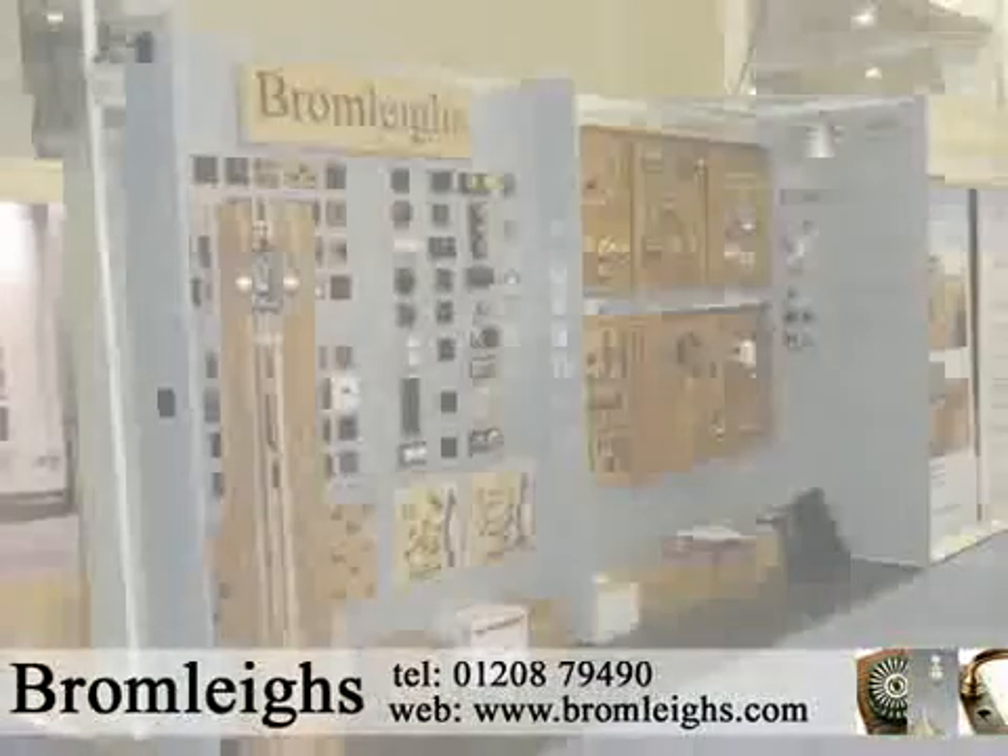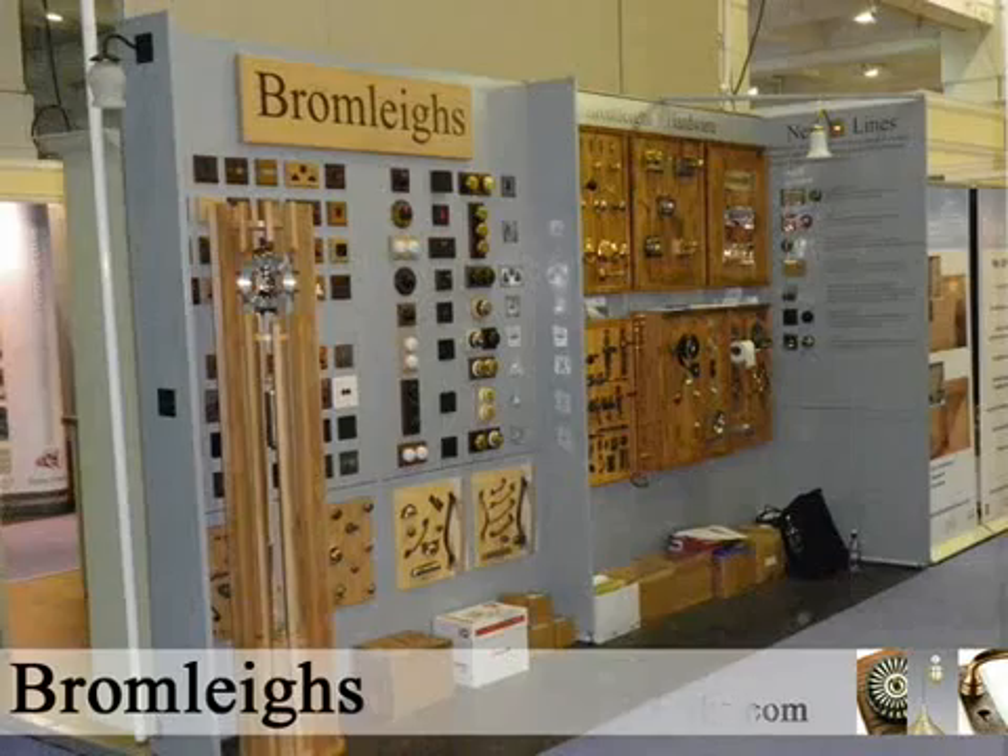Bromley's provide quality, British-made, hand-finished products. They do feel as good as they look.